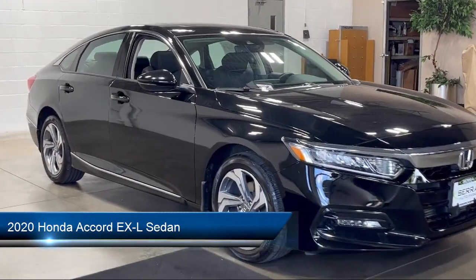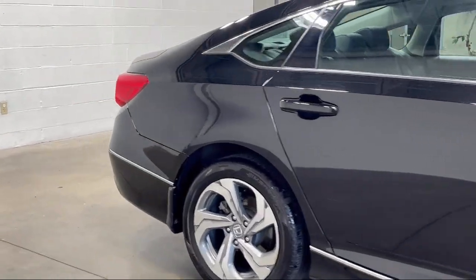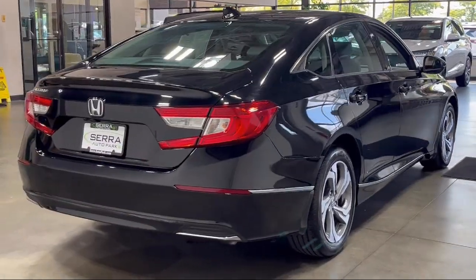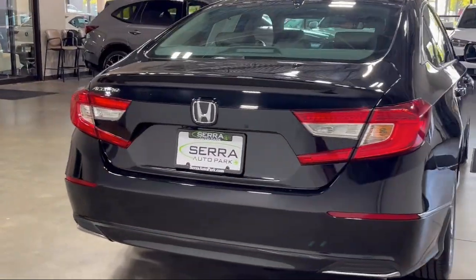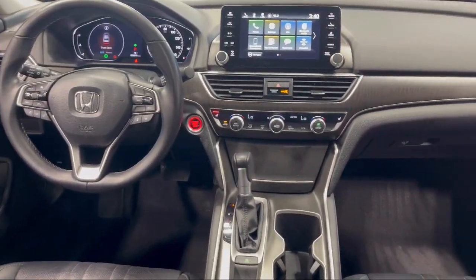It also features a leather steering wheel with auto tilt-away, heated front seats, keyless entry, cross traffic alert, a backup camera, push button start, HomeLink, and has less than 40,000 miles on the odometer.